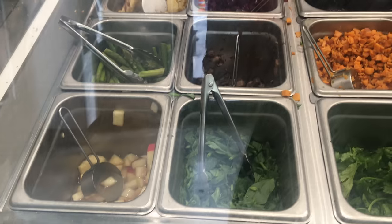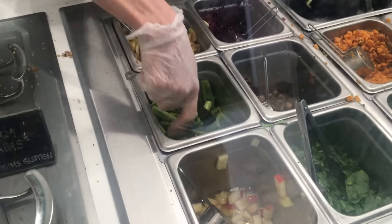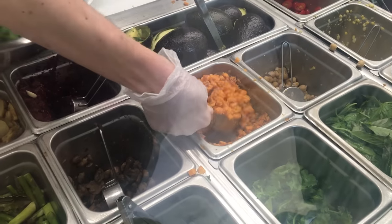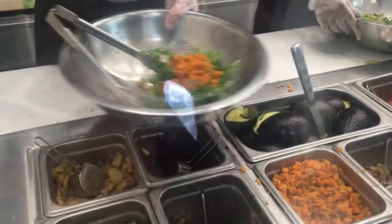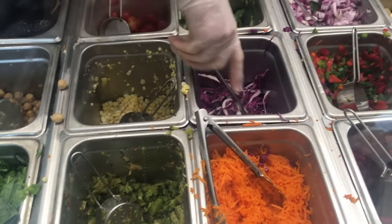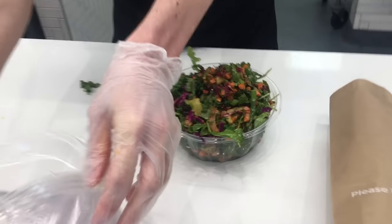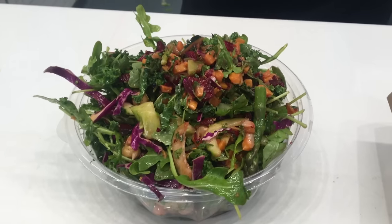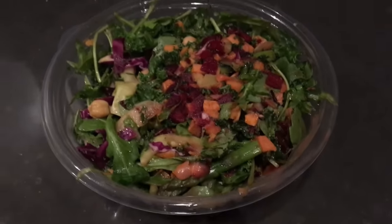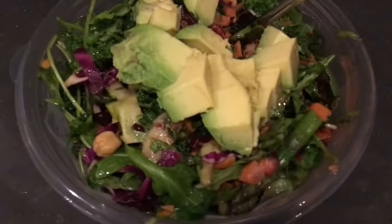They have tons of variety and I usually just build my own with a bunch of different veggies. Tonight I picked all my faves: grilled asparagus from their new spring menu, sweet potatoes, chickpeas because I love chickpeas, beets, cucumber, cabbage, and topped it all with the carrot chili vinaigrette. When I got home I wanted to add some extra fat — I had an avocado that was about to go bad, so I sliced it up, topped the salad, and that was dinner. So simple.